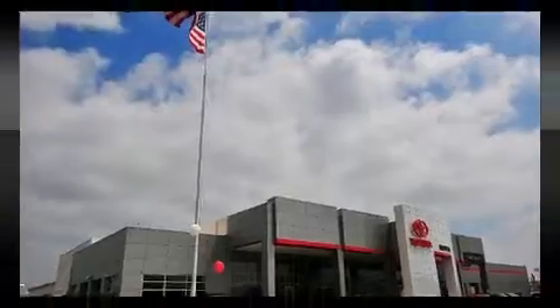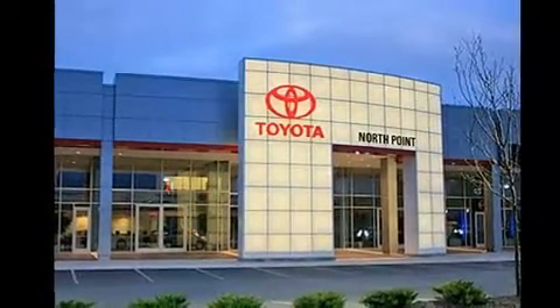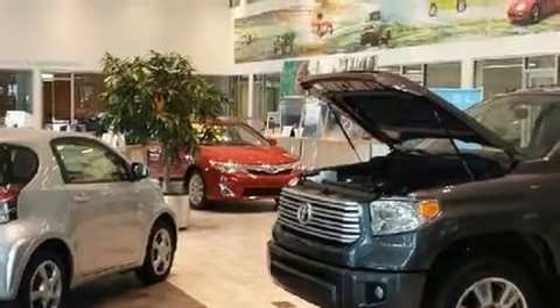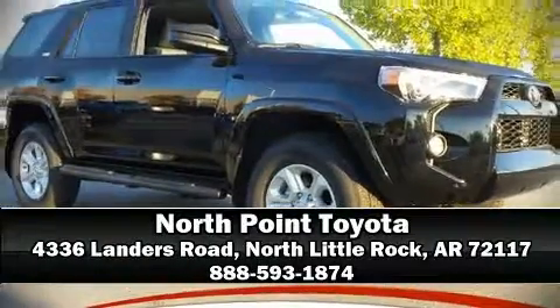With electronic stability control supplementing mechanical systems, you'll maintain precise command of the roadway. Our sales staff will help you find the vehicle that you've been searching for. Please don't hesitate to give us a call.